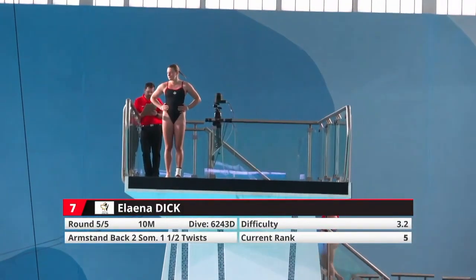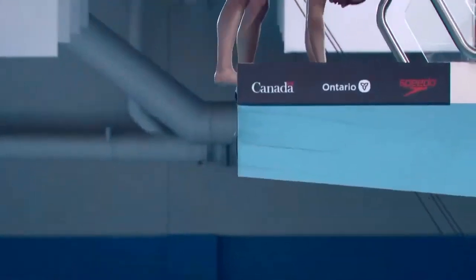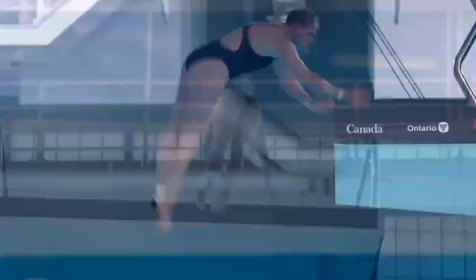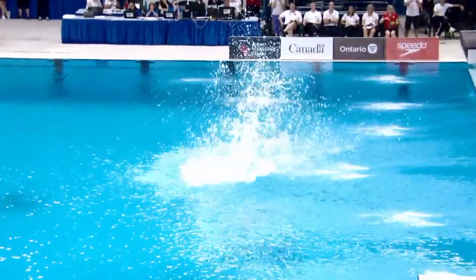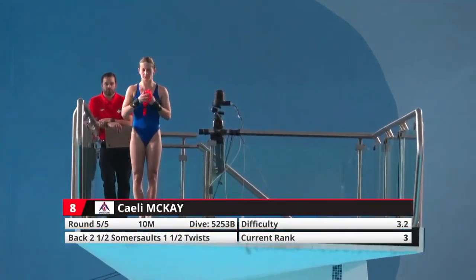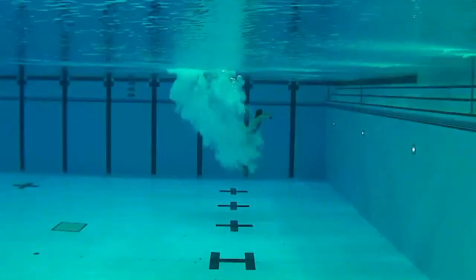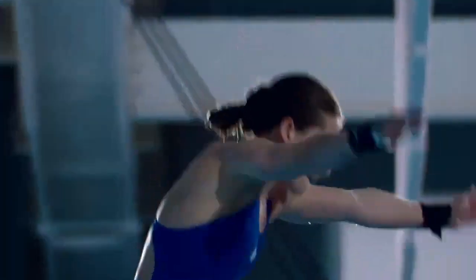Elena Dick — her last one is the arm stand back double somersault, one and a half twist. She's also having a good day. That's what created that splash — got to be tight, lock those elbows for the rib entry. Kaylee McKay's last one will be a back two-and-a-half, one and a half twist. She seems solid from the start of this event. Well done! There's your Canadian National Champion. Jumping a little far out from the platform makes it hard at the end, but the control really stopped the rotation.